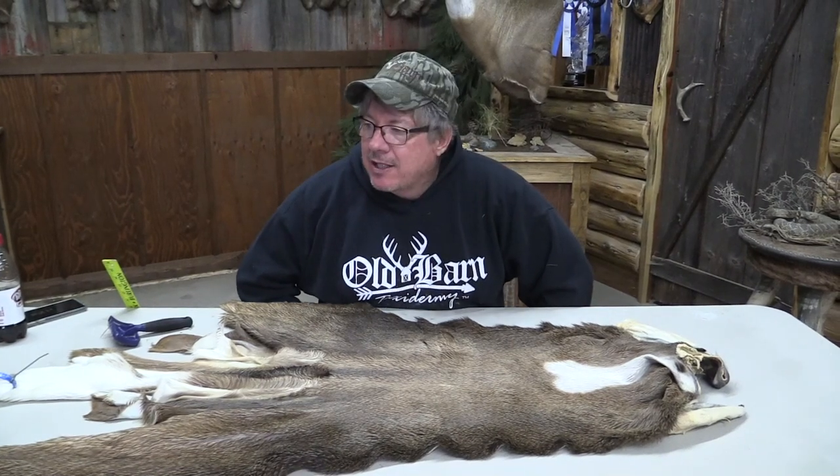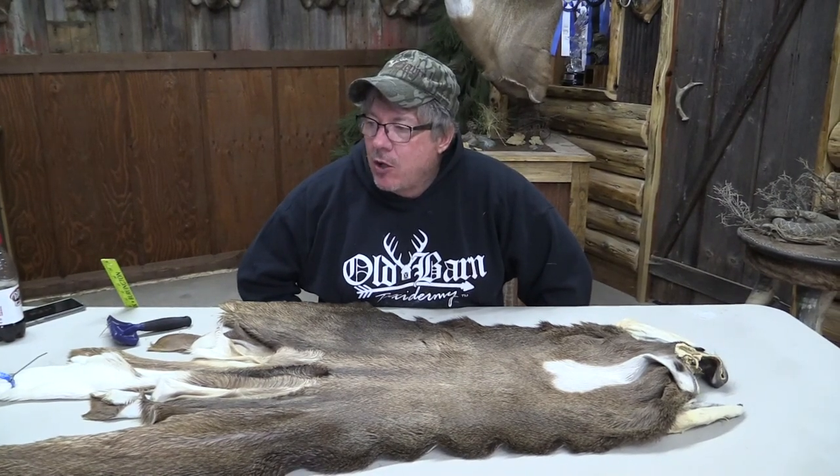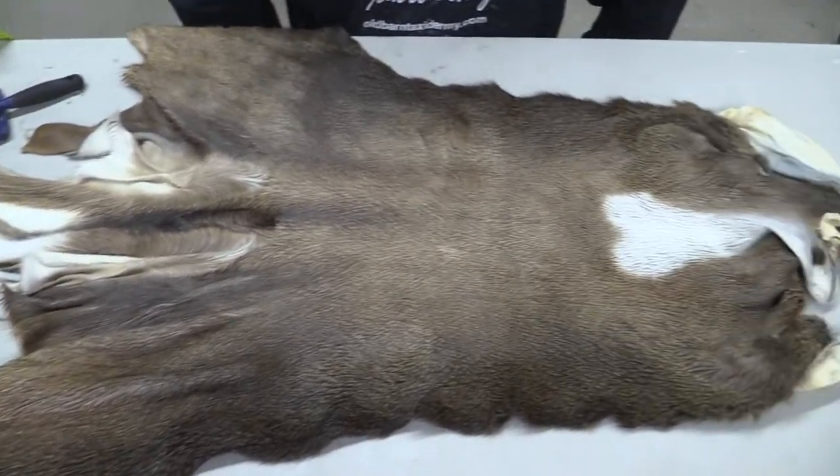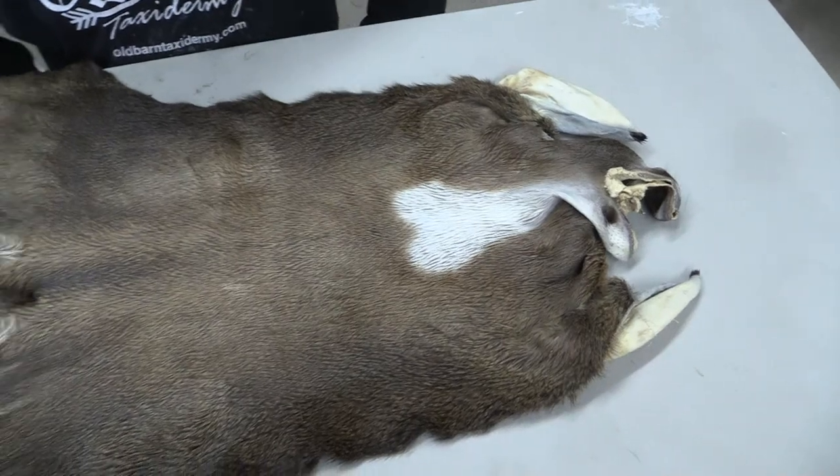This is Sam Holborn Tannery. We've got a whitetail cape. It's OBT 1002. It's 7 and a quarter by 18. We grade everything here. We're going to grade this as a commercial plus piece.